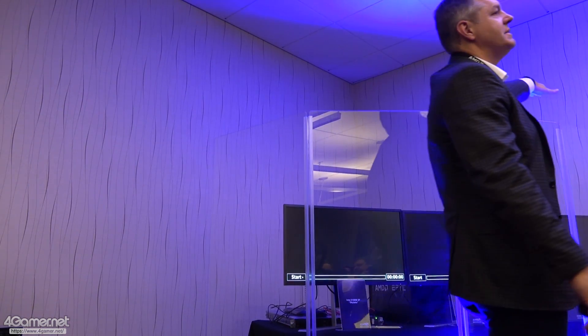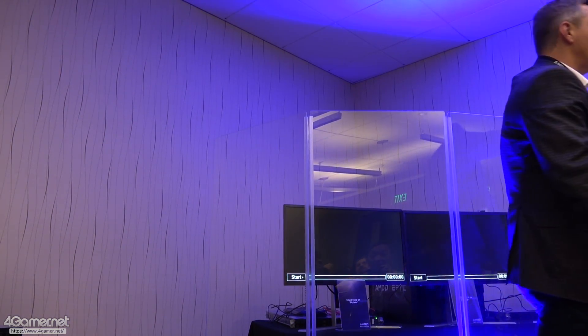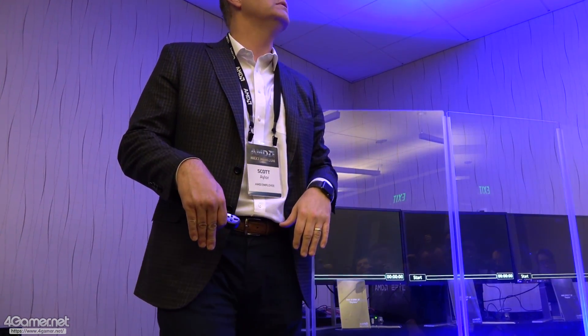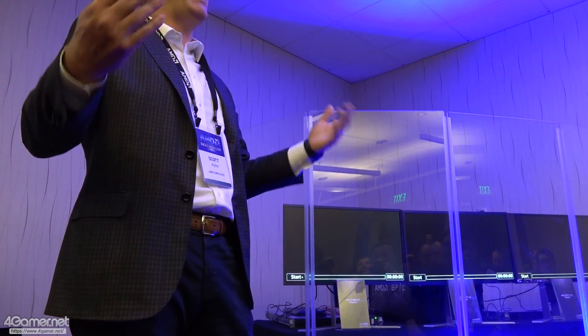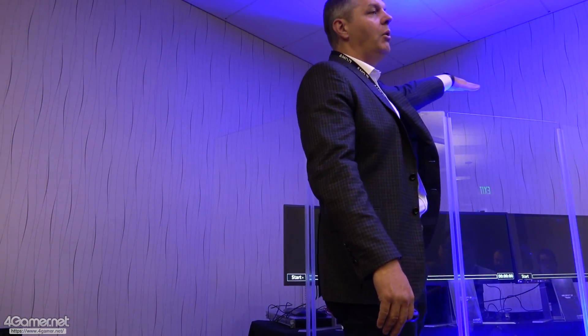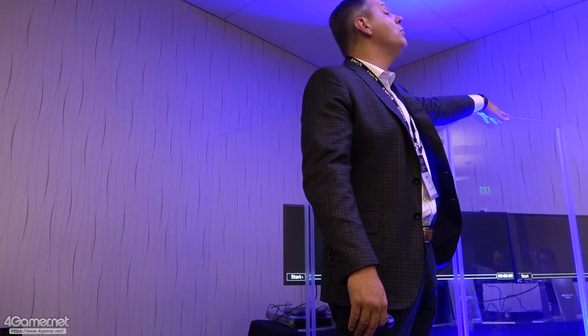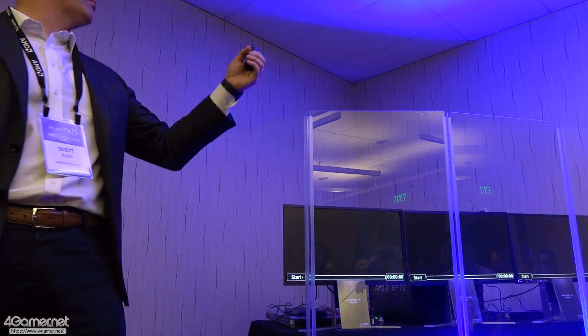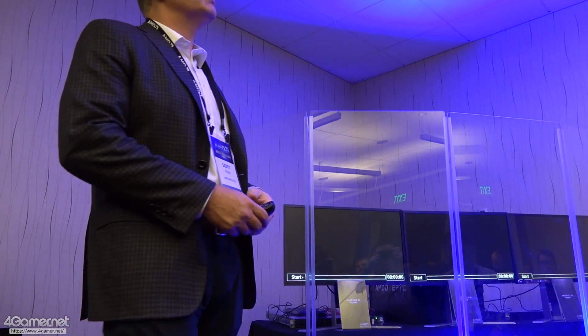On the far right-hand side, you actually have a dual-socket Naples system. This is current-generation hardware pulled from our manufacturing partners in production. And then in the middle, we actually have a 1P ROAM system — another version of this system that is running right behind the screen here.